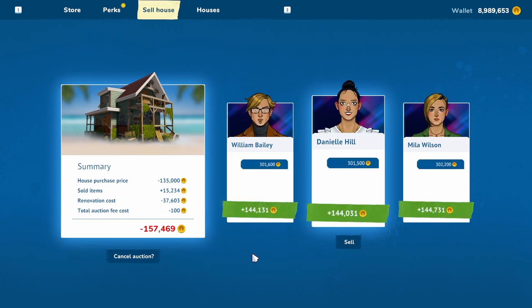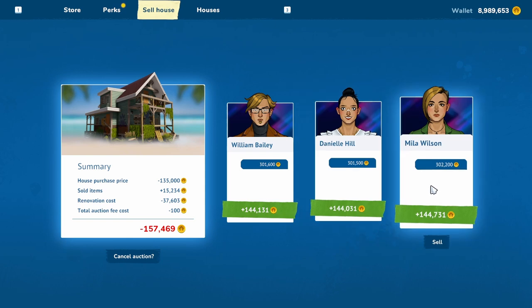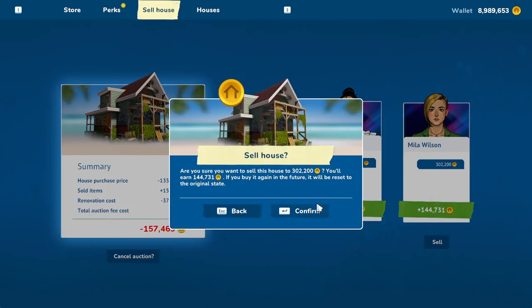I got three people. Let's see which is the most. Our friend over here — Mila, Mila Wilson — sorry about that, Mila. We're selling for a profit of $144,731. We will sell.